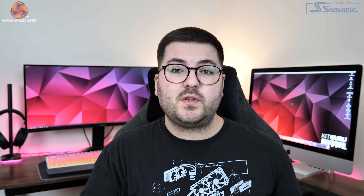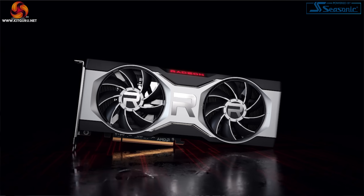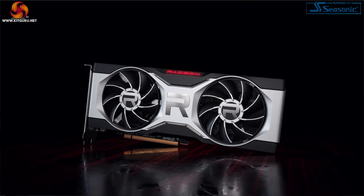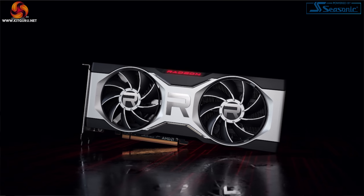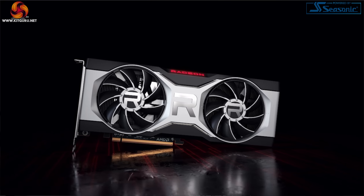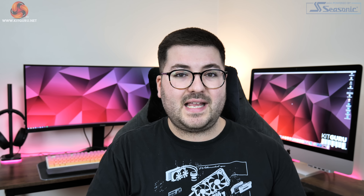We also got a look at the new dual fan reference card. In all honesty, this looks exactly like what I'd expect a reference 6800 to look like if we removed one of the fans. Nothing really was shared about it other than the card length, which is the same as the 6800 — 10.5 inches long or 267mm. We didn't get a look at the power connectors either, but considering the 230W board power rating I would expect to see one 8-pin and one 6-pin PCIe power connector.